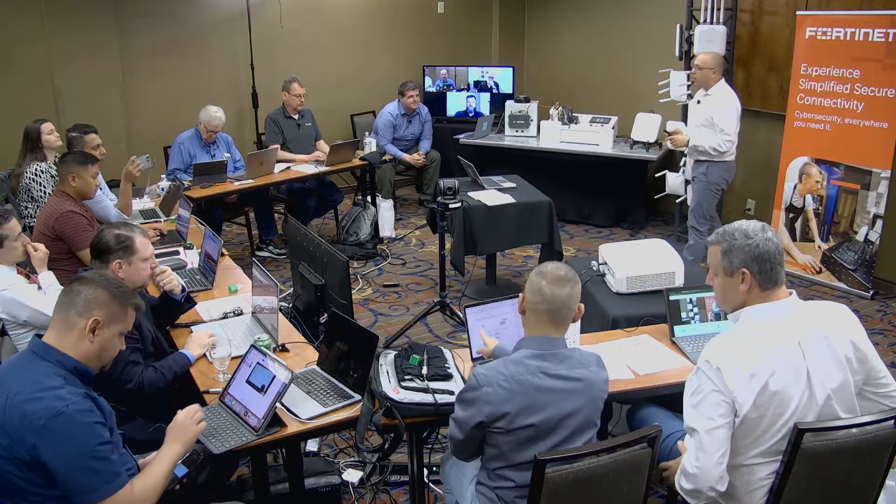Good afternoon, my name is Alex Vizari. I'm a product manager within Fortinet, and today I'm going to talk about beyond the wireless Wi-Fi.